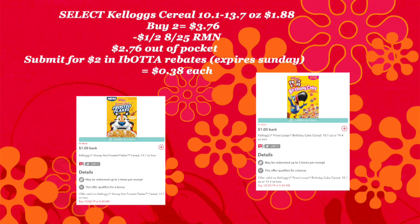Next, we're going to grab two Kellogg cereals and we've got an Ibotta offer for both of these. We're going to use a dollar off two from the 8/25 retail mailer and submit for the rebates. These rebates are expiring Sunday, so if you're going to do this deal, it needs to be on Sunday.